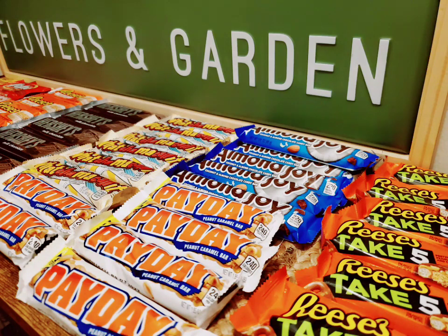Hi everybody, it's Amy. So I wanted to let you guys know about a really good deal at Walgreens. I got all of this candy you're going to see in this screen and the next one for just $0.42 total.